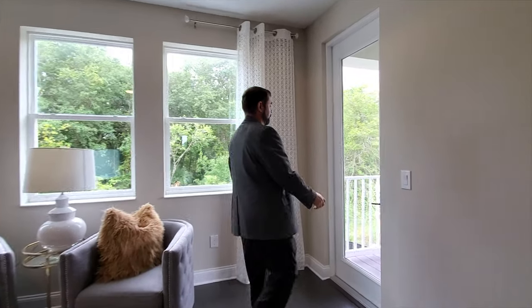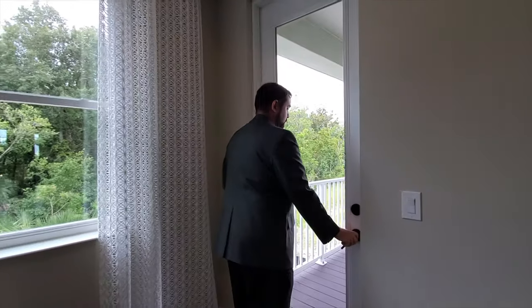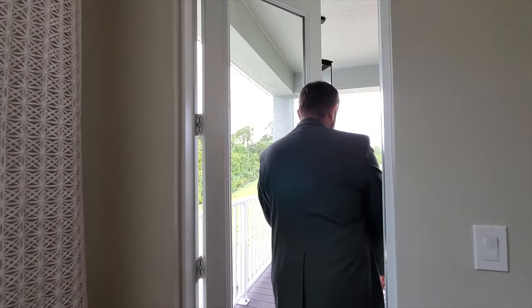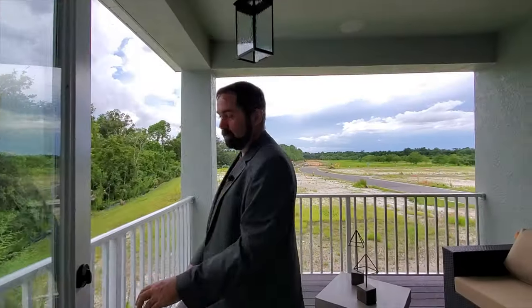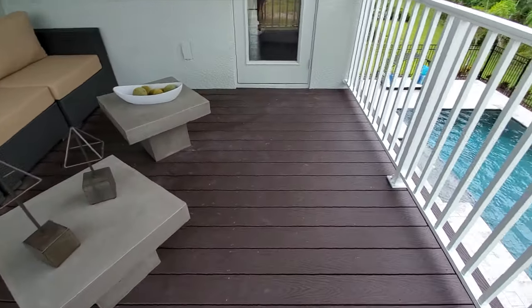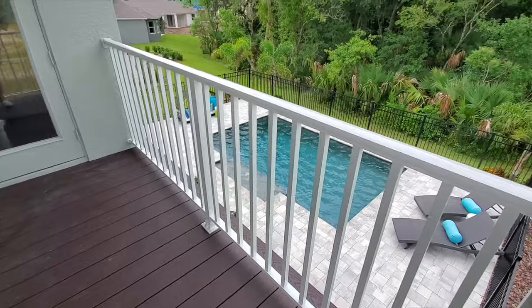Out on the balcony — really beautiful floors out here. Plenty of space for your couch, and it overlooks the pool area and also the conservation lot.